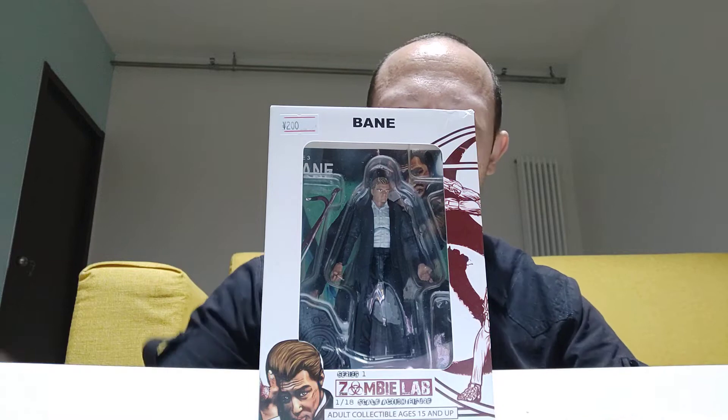Welcome back all Smash Toy fans and subscribers! Today I shall be reviewing the Zombie Lab 1/18 scale Bane action figure. I picked this up in China where I'm currently living a couple of Sundays ago, last Sunday actually, which is about five days ago, and I'm getting around to opening it now with you guys.